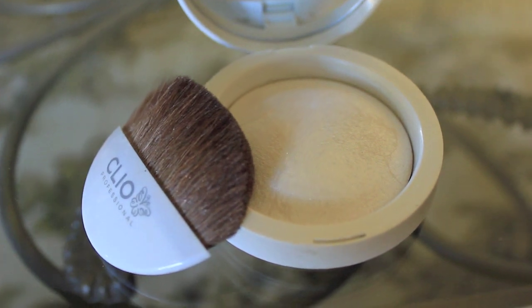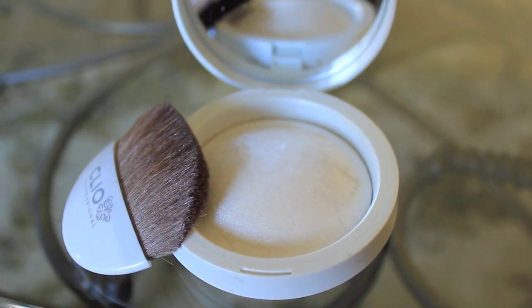Lastly I use a highlighter on my face — on the bridge of my nose and my cupid's bow. This is by Clio Professional and my mom gave it to me. I think she got it at a Korean makeup store — it's just a white highlighter color.